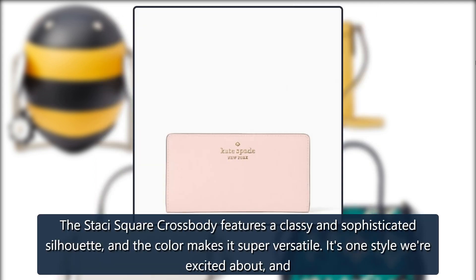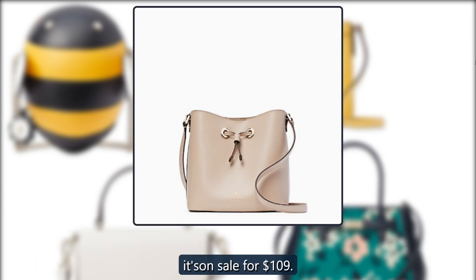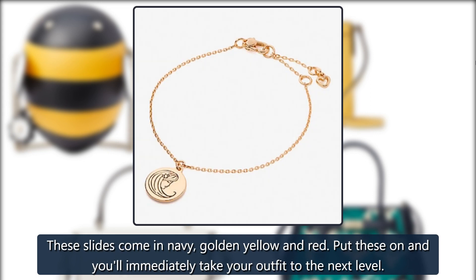Kate Spade Stacy Square Crossbody: The Stacy Square Crossbody features a classy and sophisticated silhouette, and the color makes it super versatile. It's one style we're excited about, and it's on sale for $109. Originally $299, now $109.